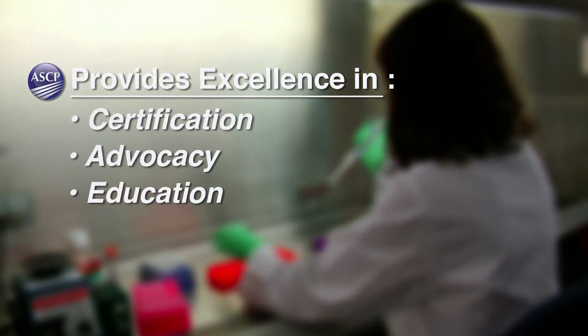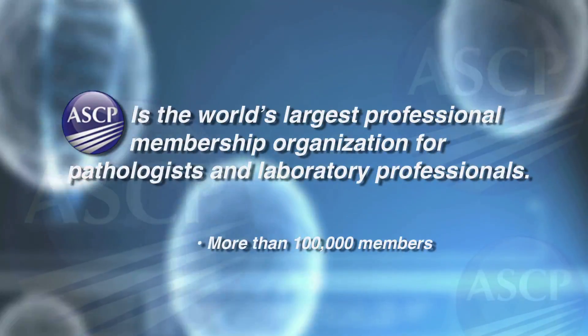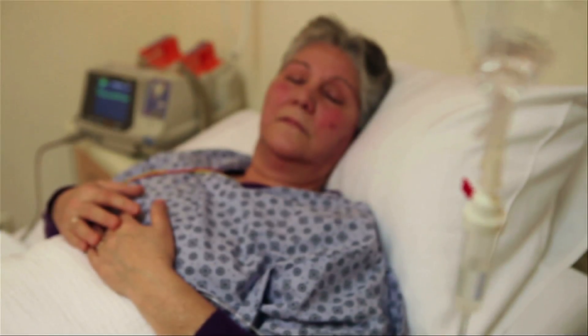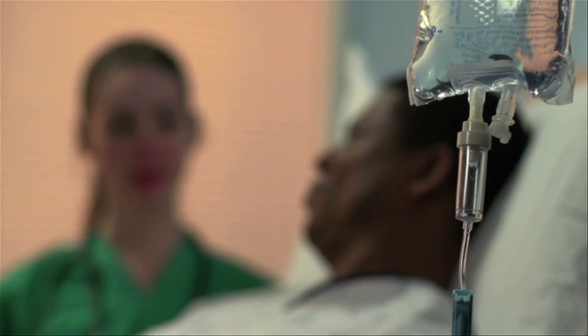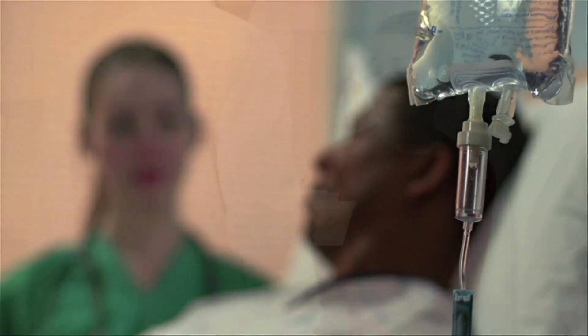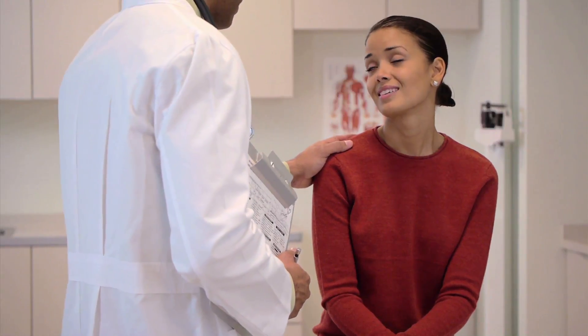ASCP's mission is certification, advocacy, and education, and that advocacy permeates throughout all three. Patient-centered advocacy is the kind of advocacy where we make sure we protect the patient by providing our practitioners with education and certification, but also making sure that we help those patients get access to tests at the right time.